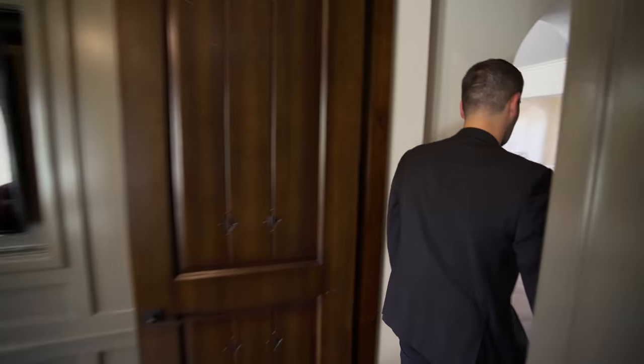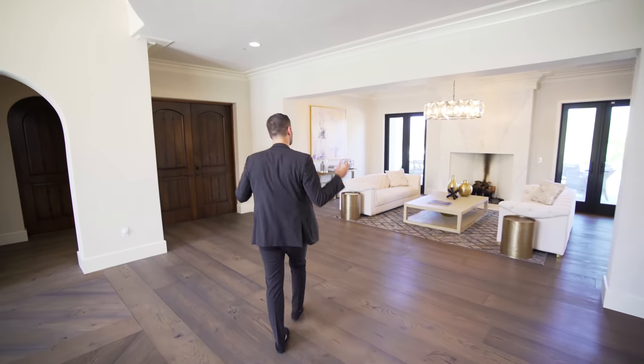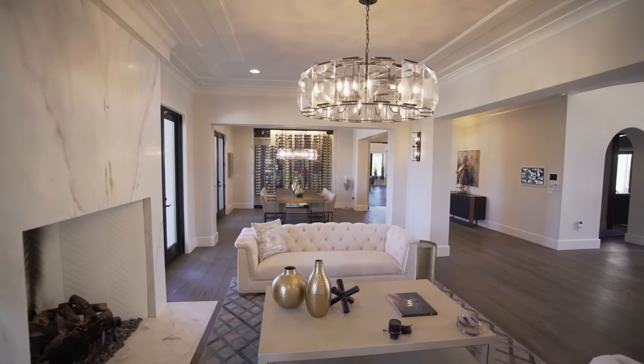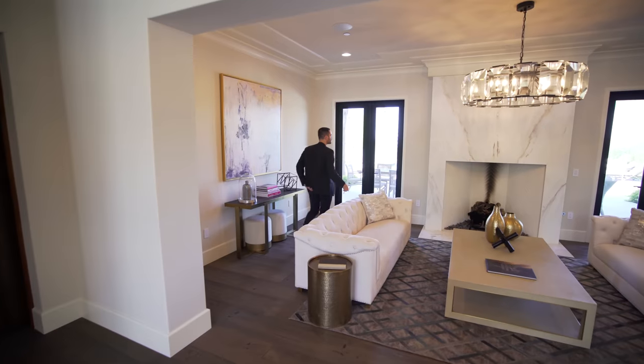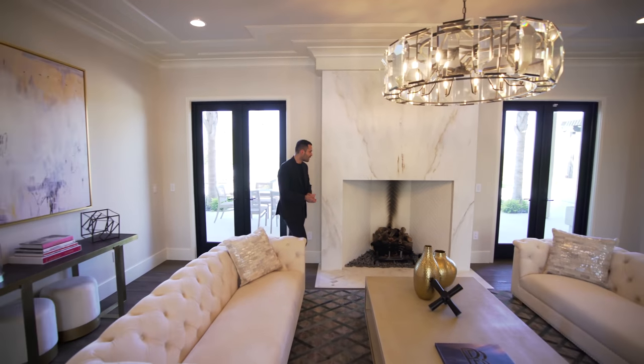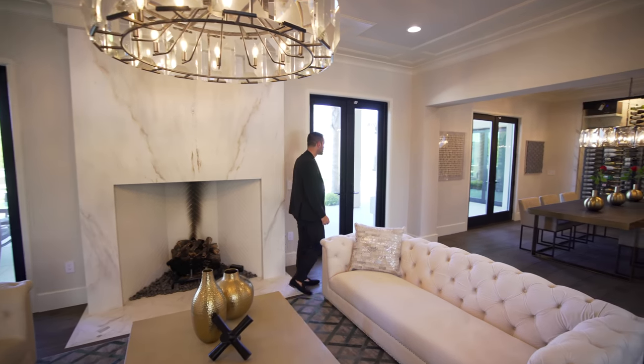Getting out of the office, let's go back to the entry. And off of the entry, we have the formal living room area. Same hardwood floors continues. Nice and elegant space. We have French doors on each side of the fireplace opening up to the backyard. We have the fireplace right here, beautifully bookmatched in the center, off of the entry.